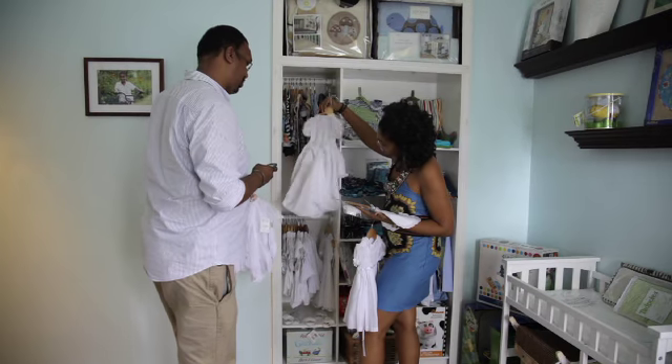We offer very personalized service. First-time moms especially get very overwhelmed when knowing what to select or figuring out what to select for their babies, for their nursery, for themselves.